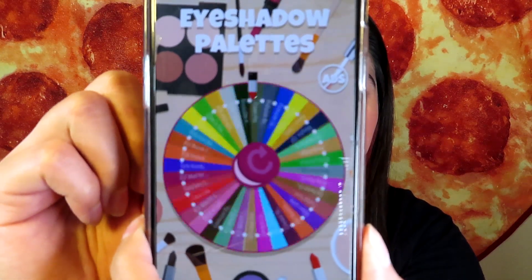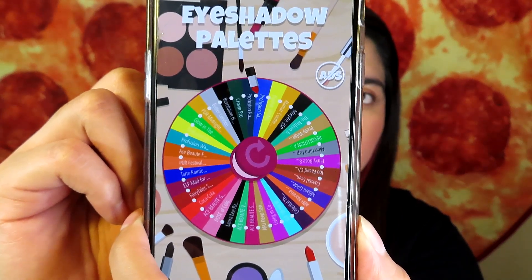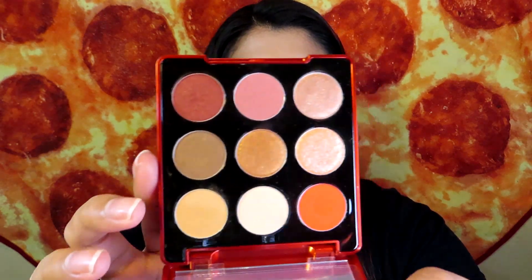I'm going to be using my Coca-Cola eyeshadow palette — that's exciting. The next one is the Revolution Haunted House palette; I love that palette. I got it last year during Halloween and the color story is so pretty. Here is the Coca-Cola and Face Shop palette — the color story is very cute and I really like it. It's very pigmented and I've only used it about three times. I feel like these two palettes have similar shades.